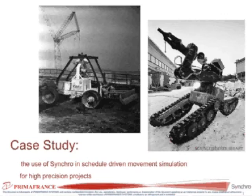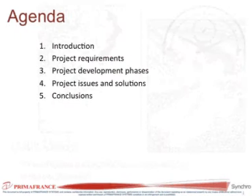Our agenda: we're going to introduce ourselves briefly, then explain what the project was about, how we did it, what problems we encountered along the way, and if time allows, I would like to show you the results of our work.